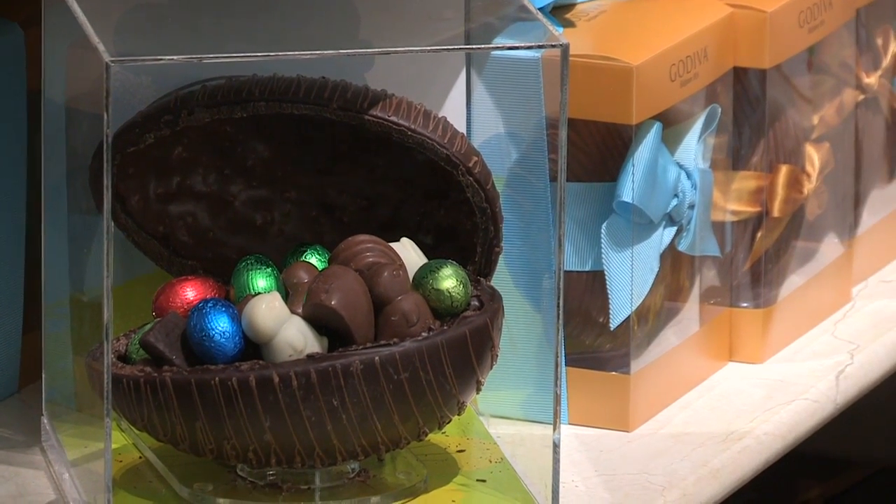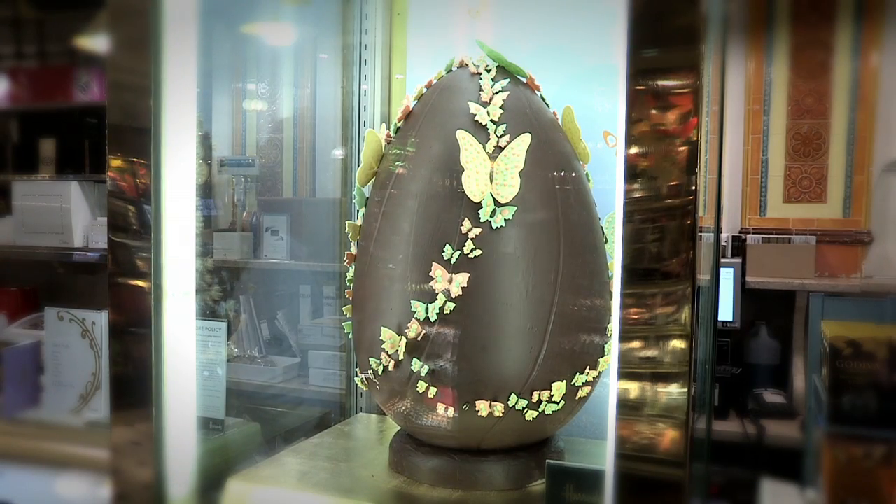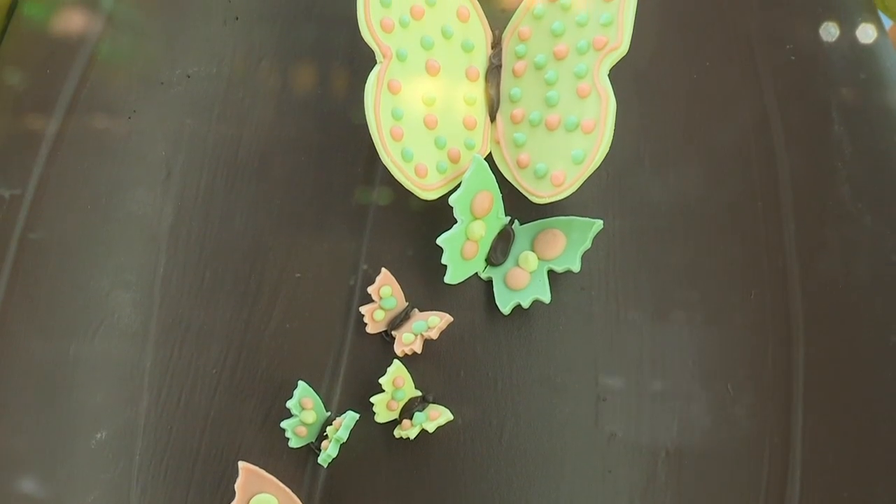For most of us, Easter is the perfect excuse to heavily indulge our sweet tooth with chocolate and without any guilt. But for this particular Easter treat sold exclusively in Harrods, you will need a thick wallet.